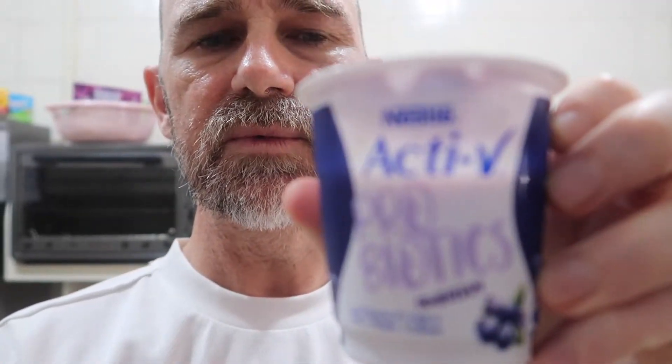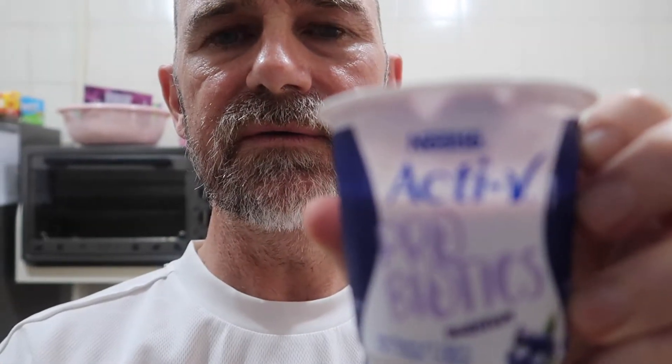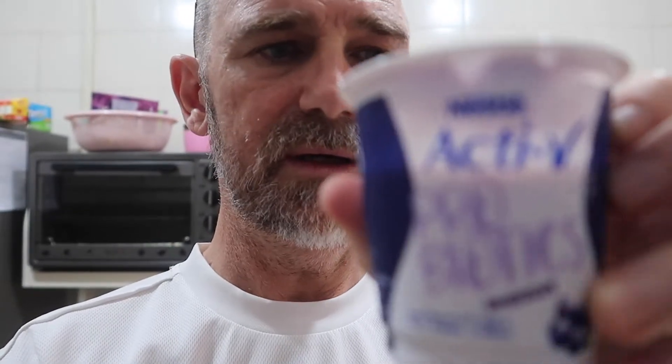Welcome back to Scott's recipe healthy one. My next segment is yogurt — yogurt with mixed seeds. It's very healthy for you, good fiber. I choose the probiotic yogurt, which is a lot healthier for you and good for your gut and stomach lining.